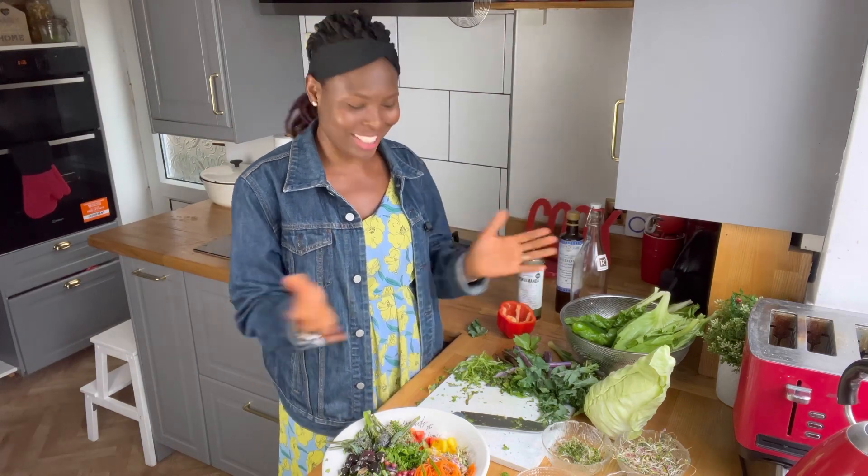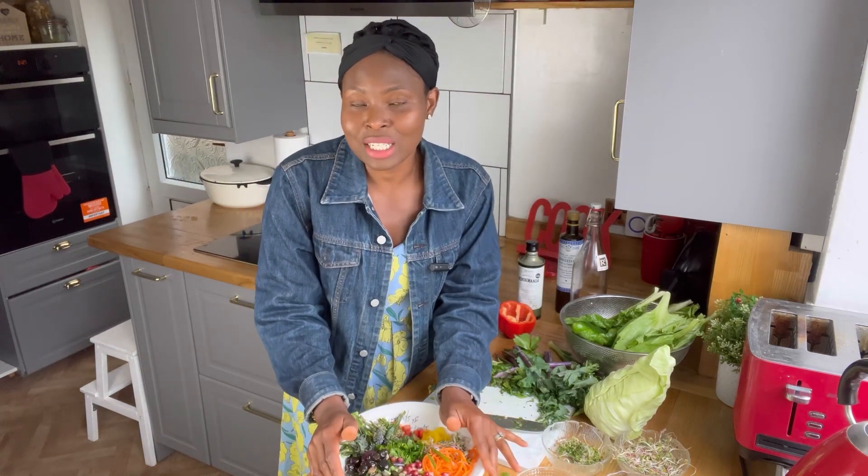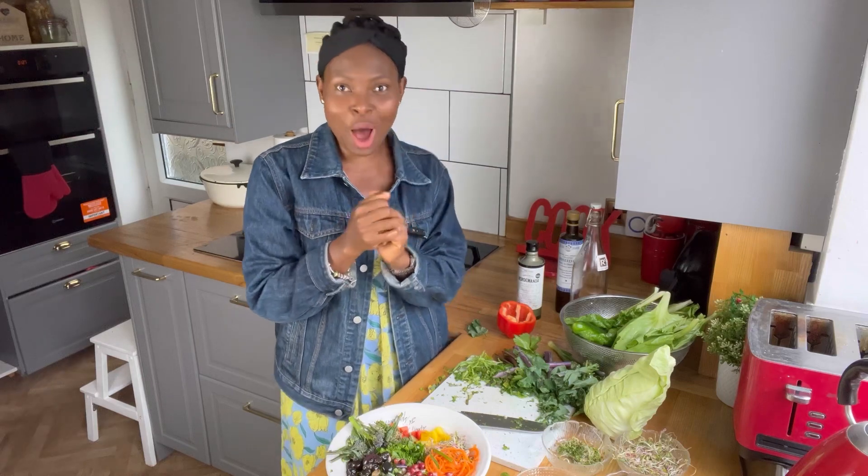Thank you so much. If you've watched to this point, please kindly consider clicking the subscribe button if you haven't yet, and like this video too — it won't cost you anything. If you want to know how to make this salad a little bit less boring and a little bit naughty but still healthy and nutritious, just click like and subscribe and I'll show you right away.